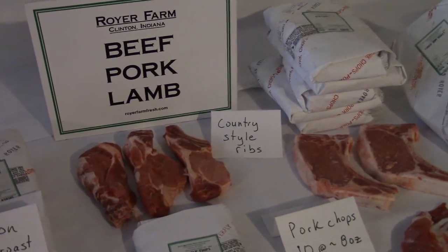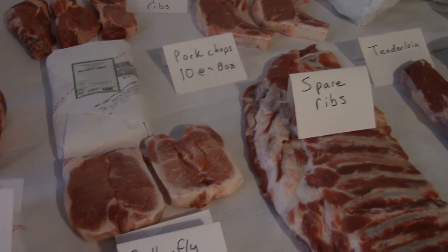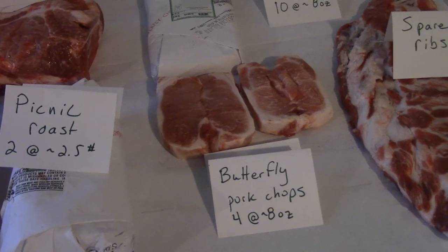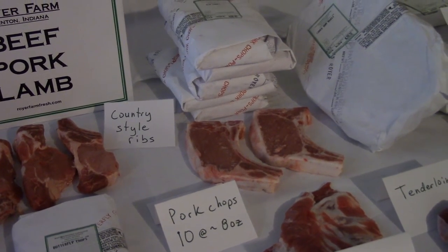For the rib fans, we have the country style ribs as well as the pork spare ribs. And for the chops, you'll get the butterfly chops — about 4 of those at 8 ounces each — and one of my favorites, the bone-in pork chops, 10 of those at about 8 ounces each.